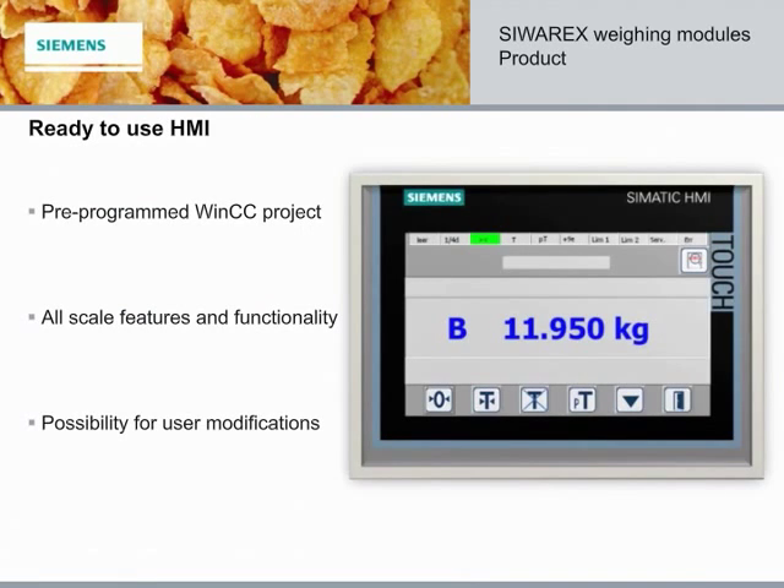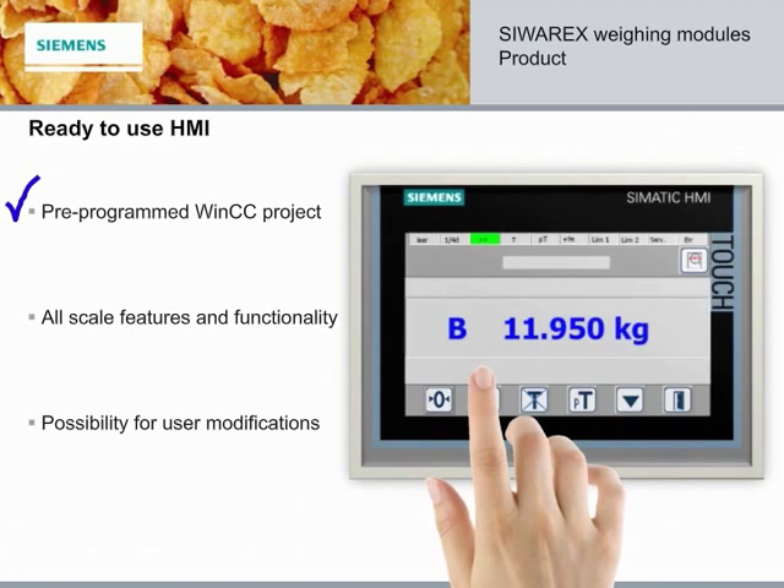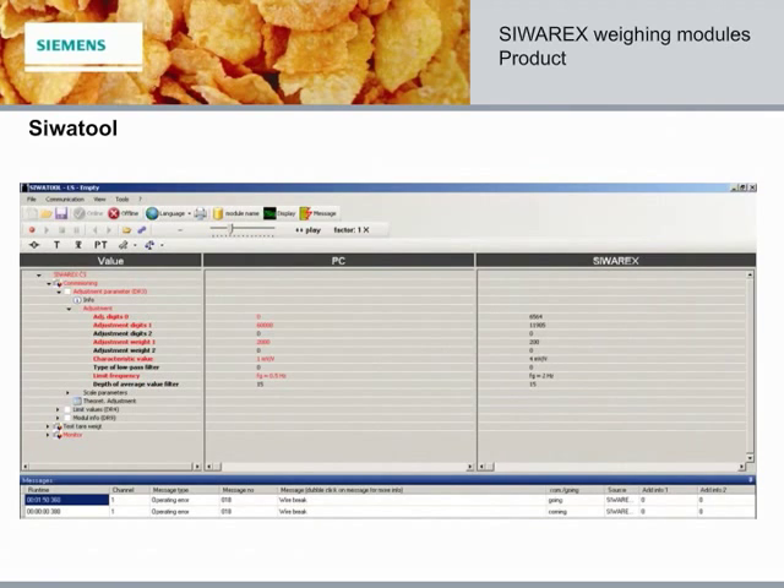Every module is available with a getting-started HMI program for use with SIMATIC touch panels. These programs are WinCC based and can be edited and customized for appearance. SIVA Tool is a Windows-based programming and commissioning tool. Use this with all SIVRx modules for easy setup and to troubleshoot the scale during installation. Visual indicators highlight changed values, and simple navigation makes calibration quick and painless.